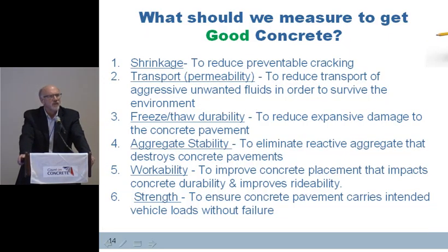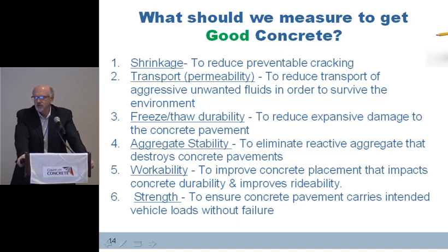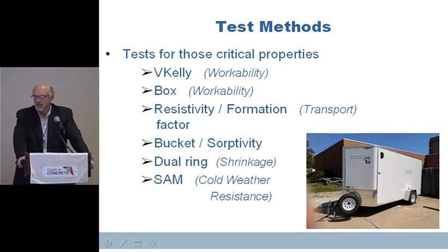The critical properties we're addressing are: shrinkage, to reduce preventable cracking; transport or permeability of the concrete, to reduce the transport of aggressive fluids — this is very key to de-icing chemicals; freeze-thaw durability, which we all pretty well understand; aggregate stability, to eliminate reactive aggregates causing ASR and ACR; workability, to improve placement and rideability; and strength, to ensure concrete pavement carries the intended vehicle loads — not the one we're nearly as concerned about as the others. The tests we're looking at are the V-Kelly and box test for workability, resistivity and formation factor for transport, dual ring for shrinkage, and the SAM — super air meter — for cold-weather resistance and freeze-thaw.